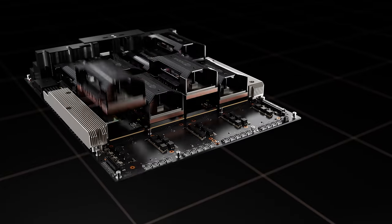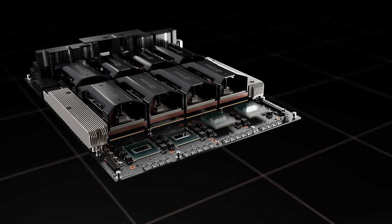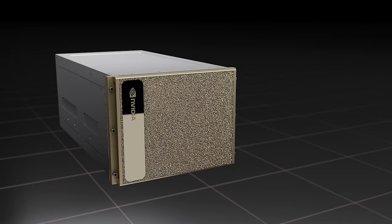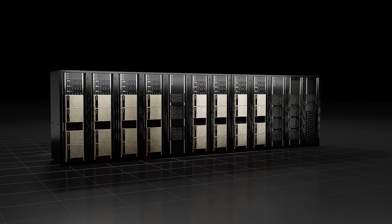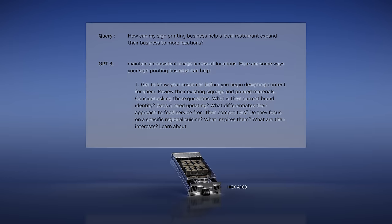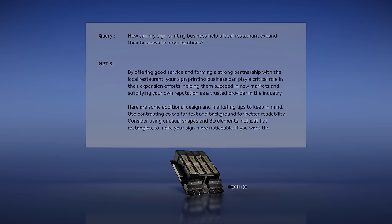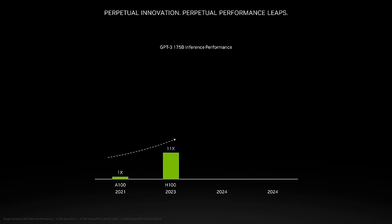Moreover, the HGX H200 is seamlessly compatible with HGX H100 systems, allowing our partners to support H200 with the same server systems designed for H100, eliminating the need for redesign. Our relentless pursuit of energy-efficient performance improvements through hardware and software innovation remains a key focus. For LLM performance, we continue to optimize the software stack to extract better results from our GPUs. H100 is now 11 times more performant than A100 on GPT-3 inference.